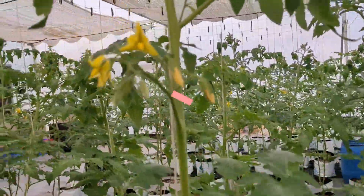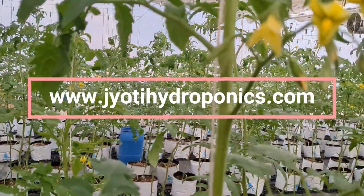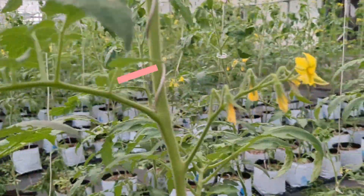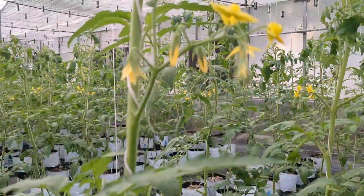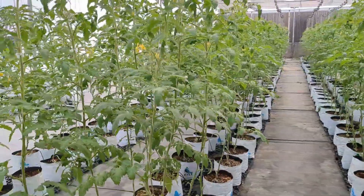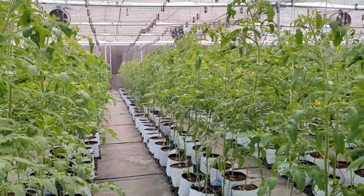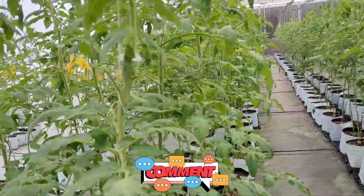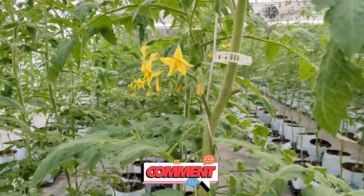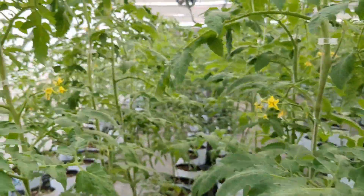On our website www.jyotihydroponics.com, after you have the knowledge about hydroponics in and out, then go with the nutrient recipe trainings as per the crop you want to grow, because each and every crop has its own nutrient recipe for roots and for shoots as a foliar spray.